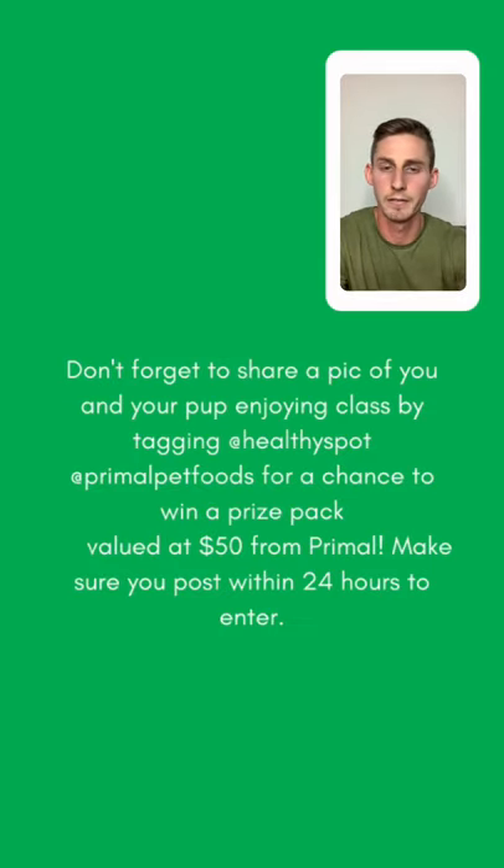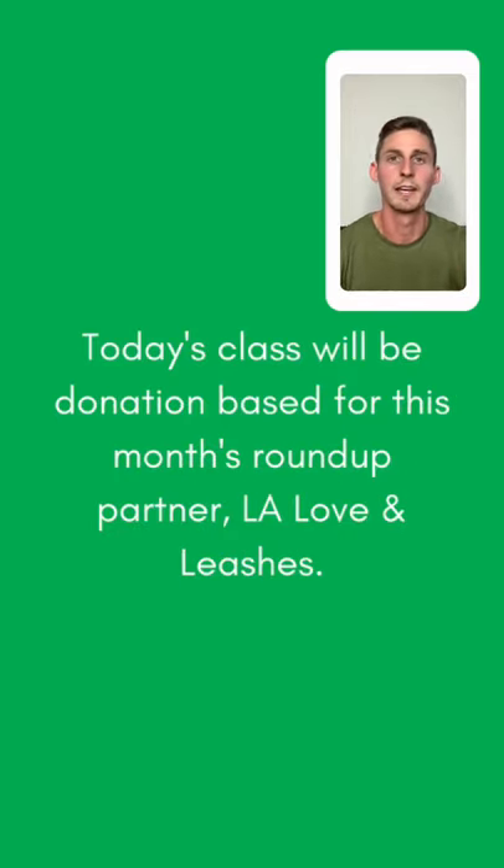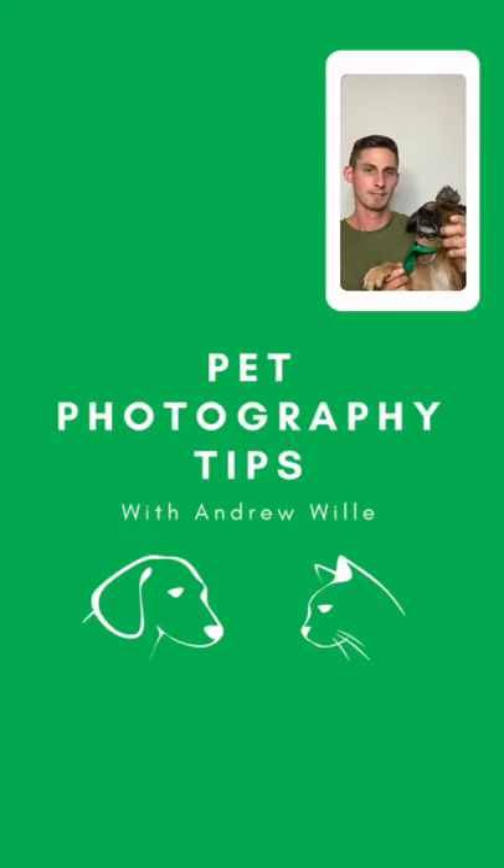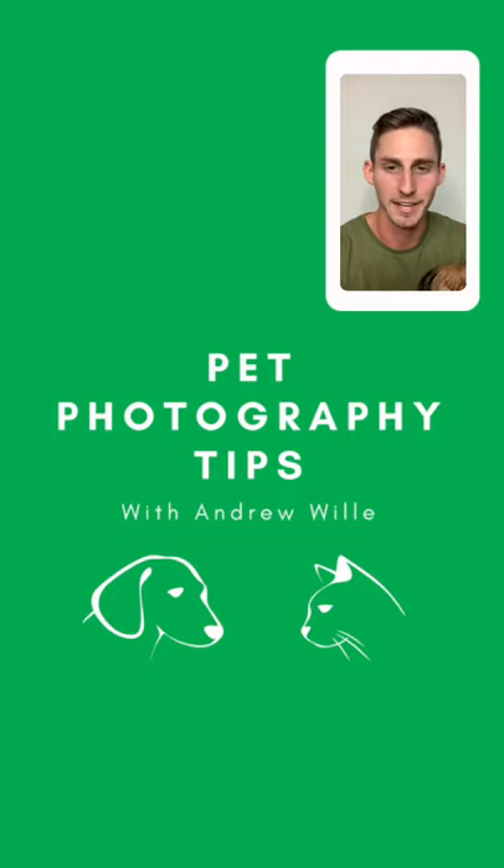Don't forget to share that picture of you and your pup enjoying today's class for a chance to win that $50 prize pack from Primal. Thank you again to Primal and Healthy Spot for sponsoring today's class, and today's class was donation-based for LA Love and Leashes — don't forget to donate to them. Thank you all for joining. I hope you enjoyed the presentation. Can't wait to see all the good photos you get with your pups. Have a great day!